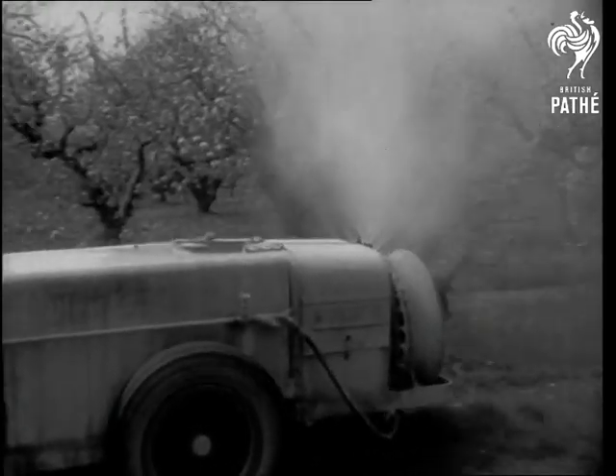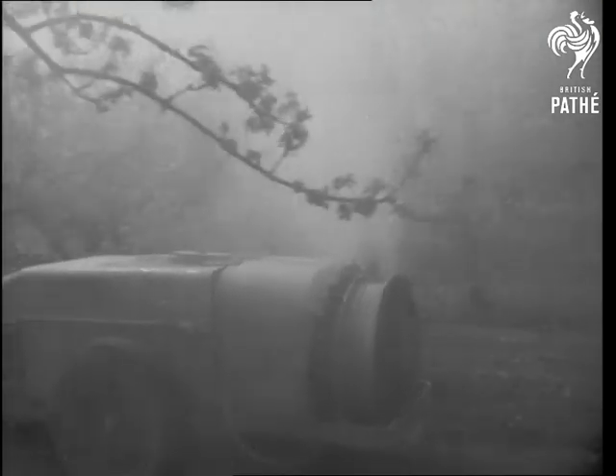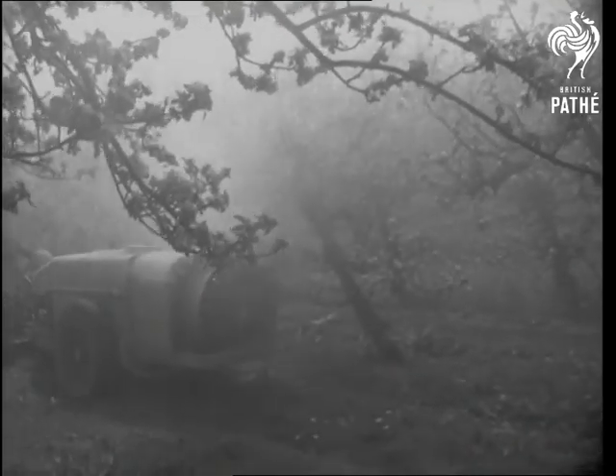The first of the summer sprays is applied when the blossom buds are just developing, and a second is made immediately after the petals have fallen, followed by repeated sprays as the farmer thinks fit.